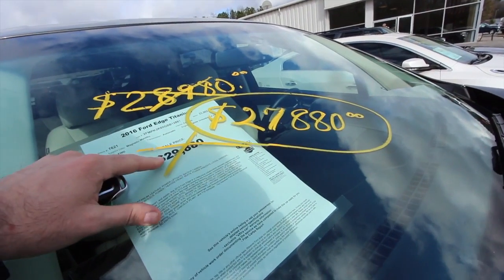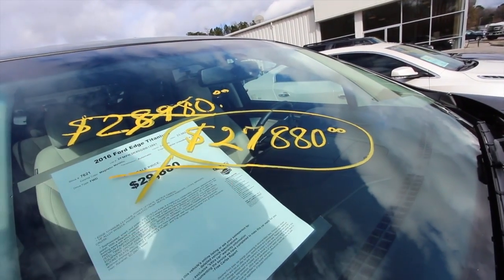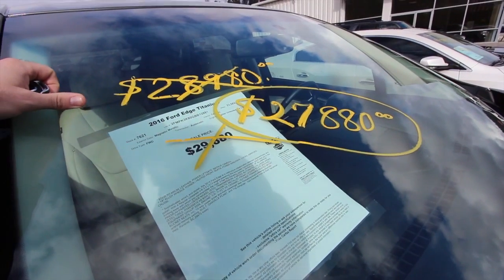Looks like the price has been reduced down. It was $29,880, now $27,880 — so they went from $29,000 to $28,000 to $27,880. That's a good reduction in price. It only has 23,562 miles on it.